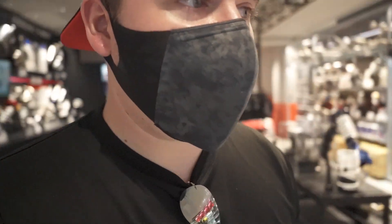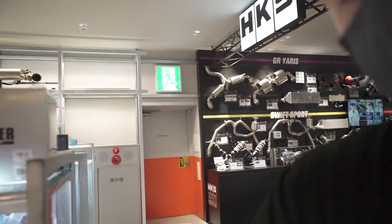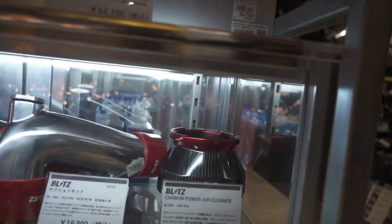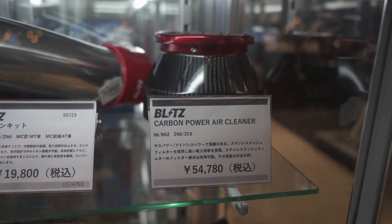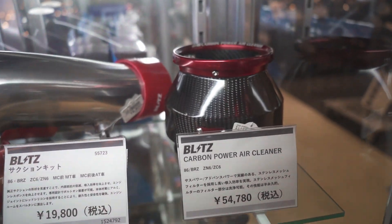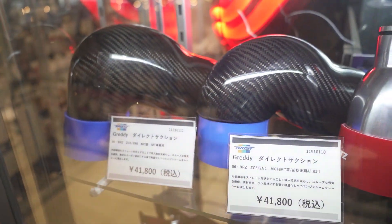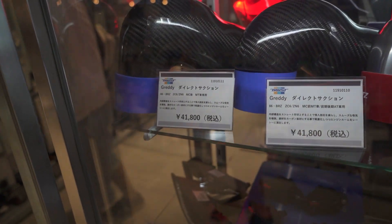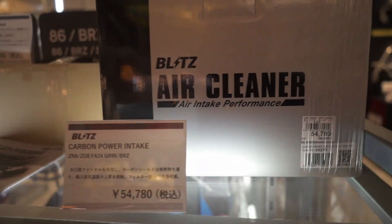Maybe in the future I'll have to buy one. And they have this right here — this is really cool. Carbon power air cleaner. This is actually what I wanted to buy, but it doesn't match up with mine cause this is the previous gen 86. Yeah, the wood stuff is really nice.